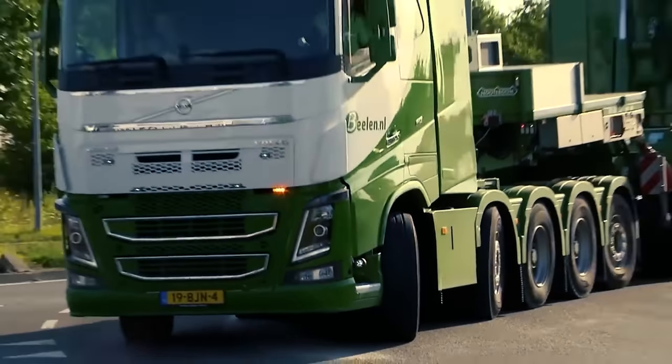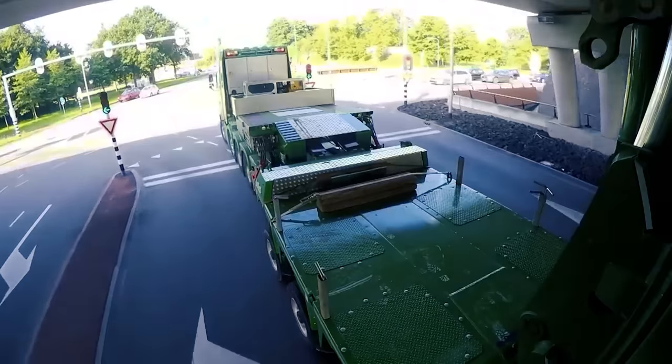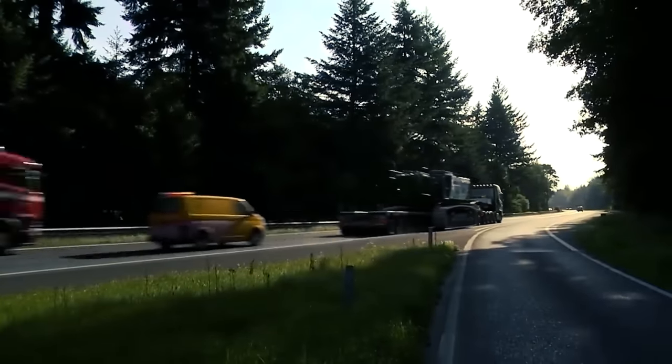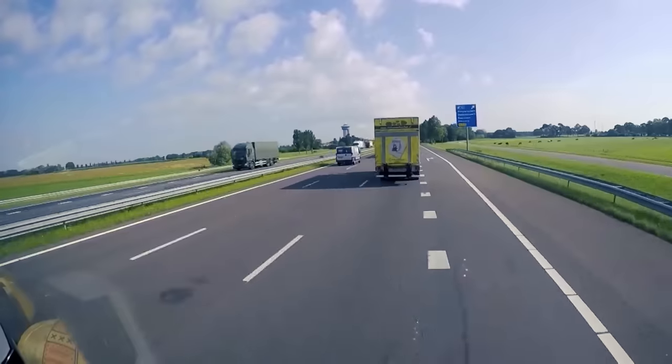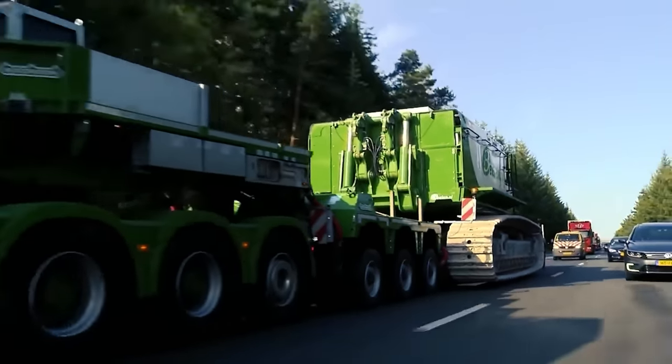The B-Len Group has been one of the most impressive providers of these road rails. In this operation, they used a lowbed trailer with a Volvo FH 750 to further enhance the transportation service and make it even faster and more flexible. This has not only given them great speed, but also increased their efficiency significantly.